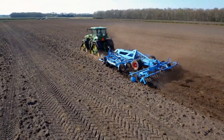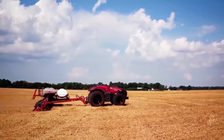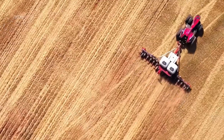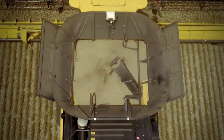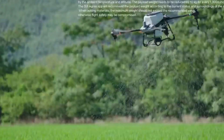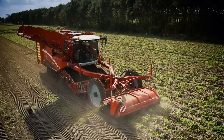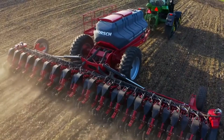In this video, we'll explore a collection of impressive tools and startling machines used in agriculture. From precision planters to advanced display systems, these machines are designed to enhance productivity and efficiency on the farm.